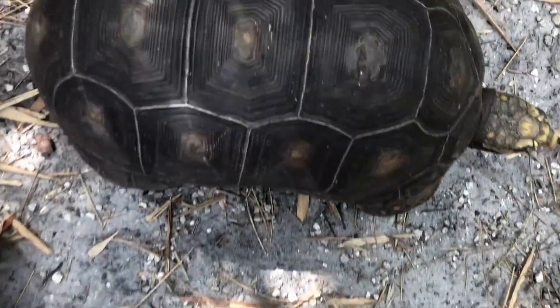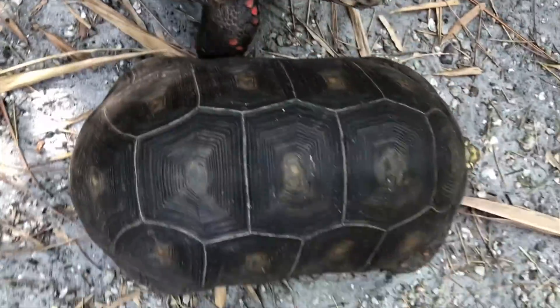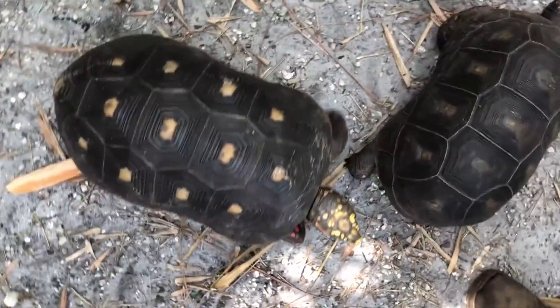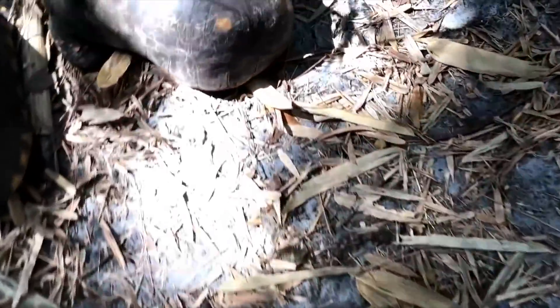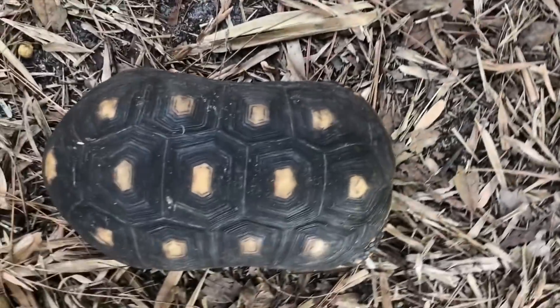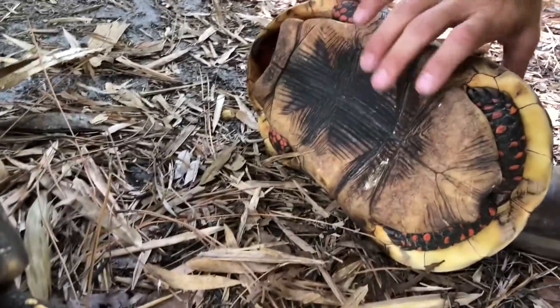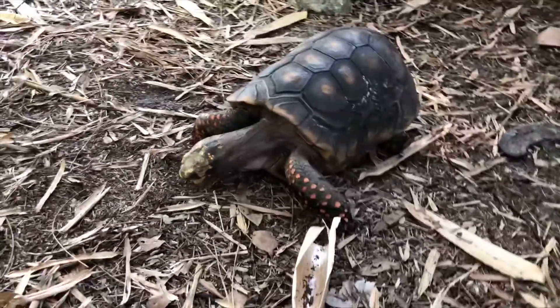There's a male. You can tell because he's got that narrow waist, which in Redfoot happens. There's another male — that's two. No, that's not a male. Two males. Here's another male — there's a third male. Here's another male — that's our fourth male. See the waist? And there's the concavity. Fifth male. We've got five males.